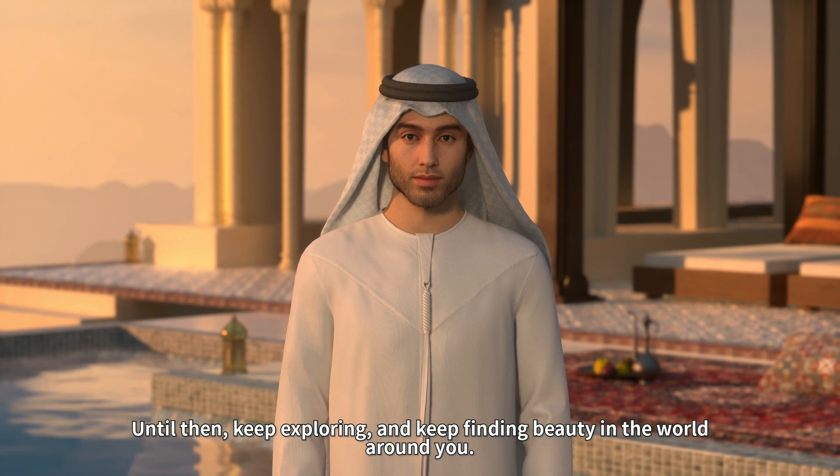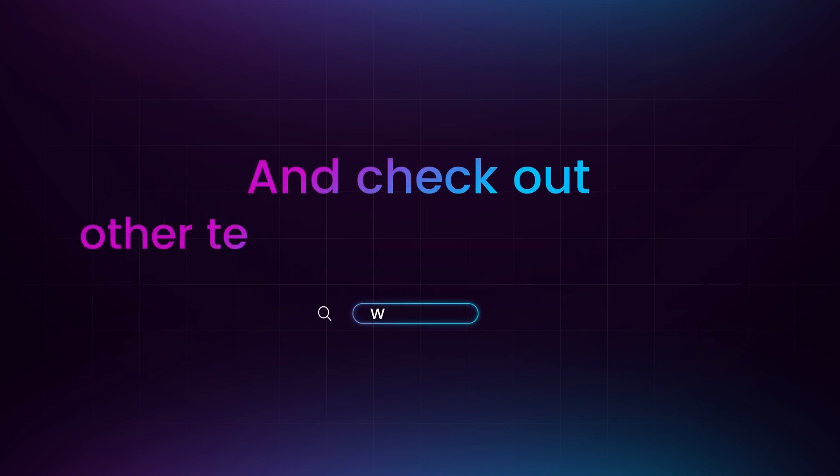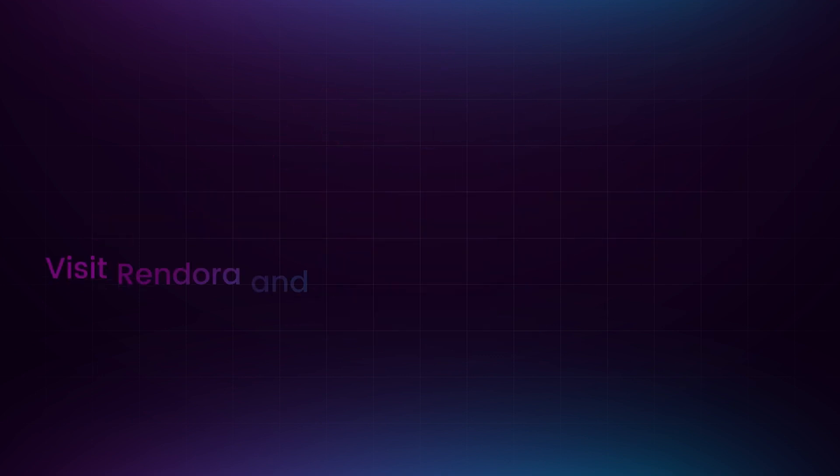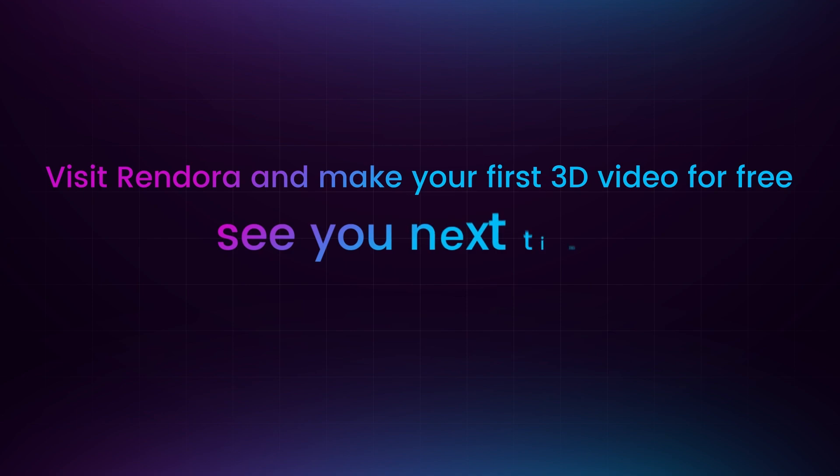Until then, keep exploring, and keep finding beauty in the world around you. If you want to know more about how you can make videos easily, make sure to subscribe and check out other templates on our website. Visit Rendora and make your first 3D video for free. See you next time.